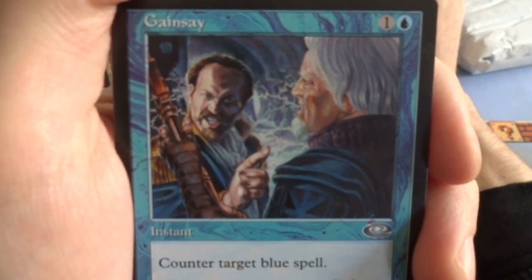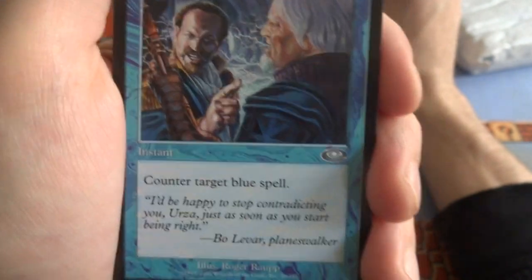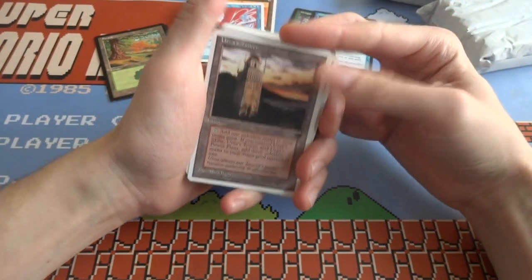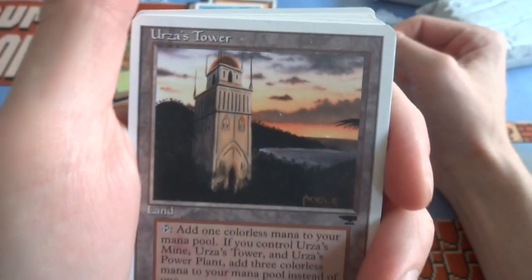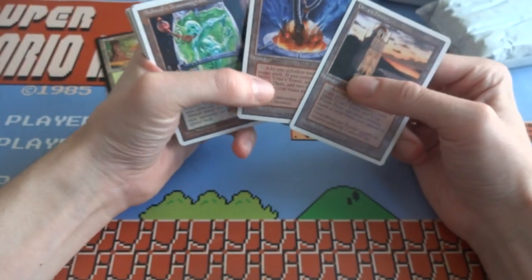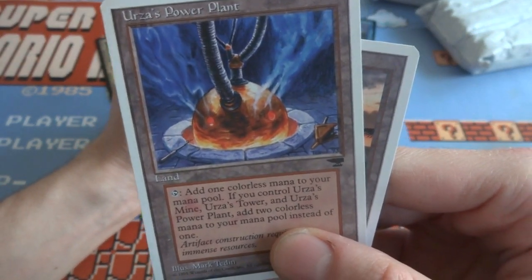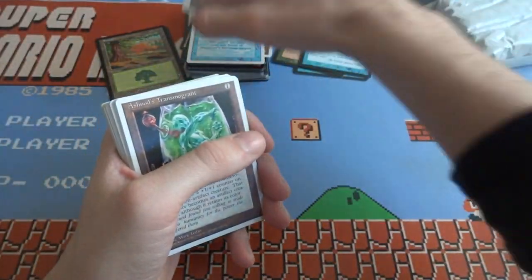Got a Gainsay — 1 and a blue, really detailed work, looks like they're having tough words. Counter target blue spell. That's an uncommon. Got Urza's Tower and Urza's Power Plant — these are always fun. I believe this is from Chronicles. Urza's Tower: tap, add 1 colorless mana to your mana pool. If you control Urza's Mine, Urza's Tower, and Urza's Power Plant, add 3 colorless mana instead. So if you have all 3 on the board, each of them adds extra. Really cool — looks like some crazy energy thing and an old fan right there.